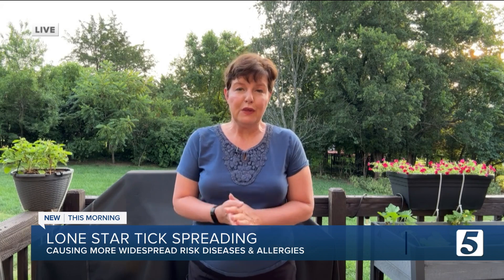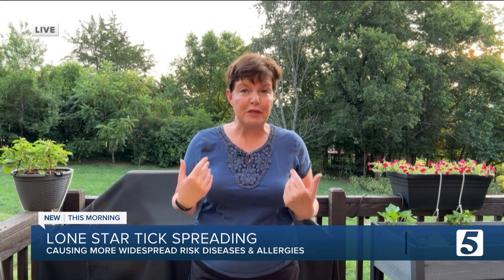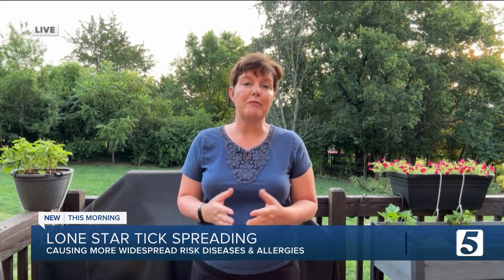And something else you can do, Rebecca, is to wear clothing that's been treated with the insecticide permethrin.